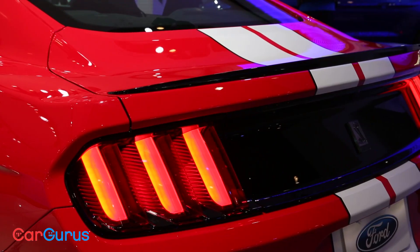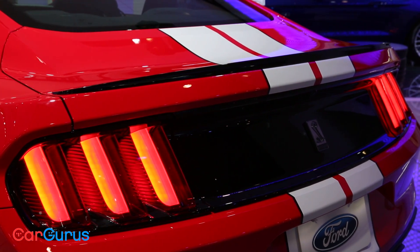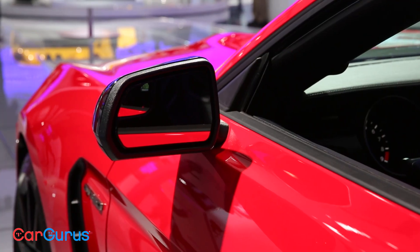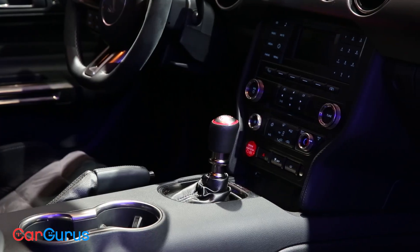The first set of magnetorheological dampers ever applied to a Ford will keep your GT350 on the racing line. And here we thought the new Mustang GT was a sophisticated machine.